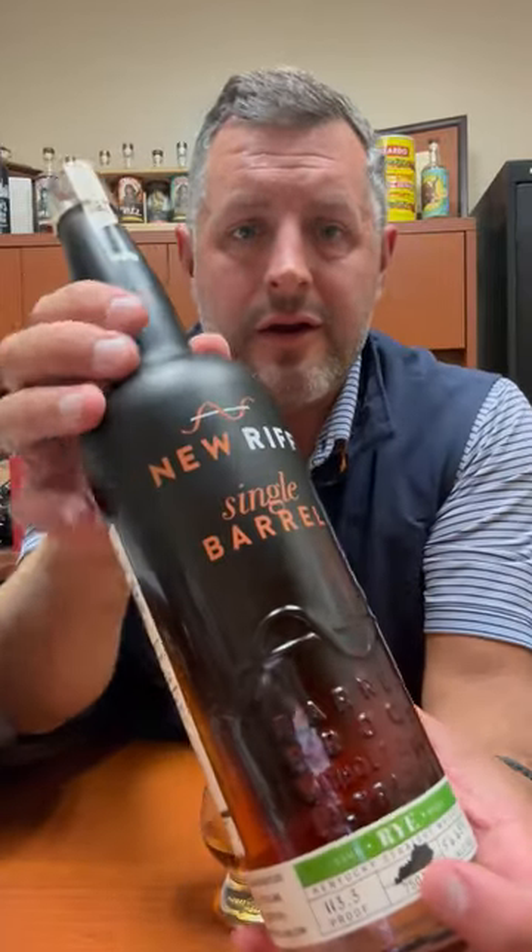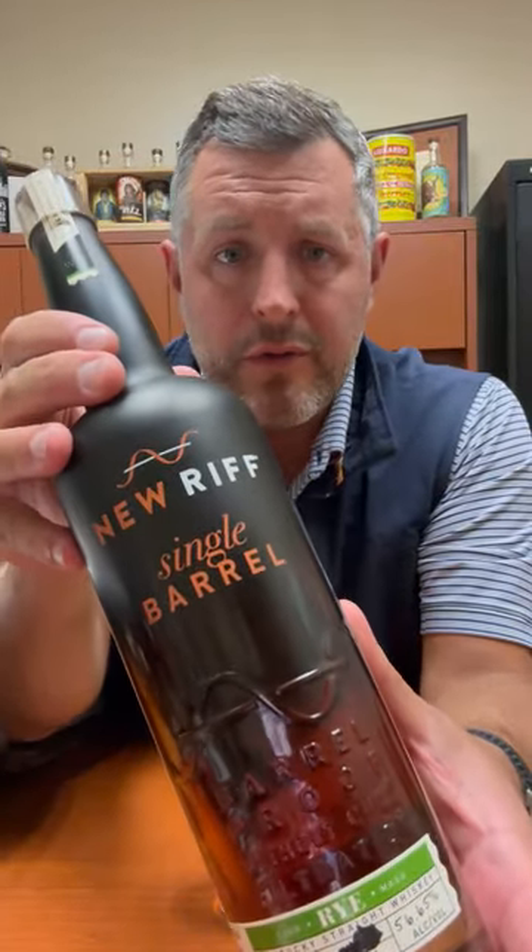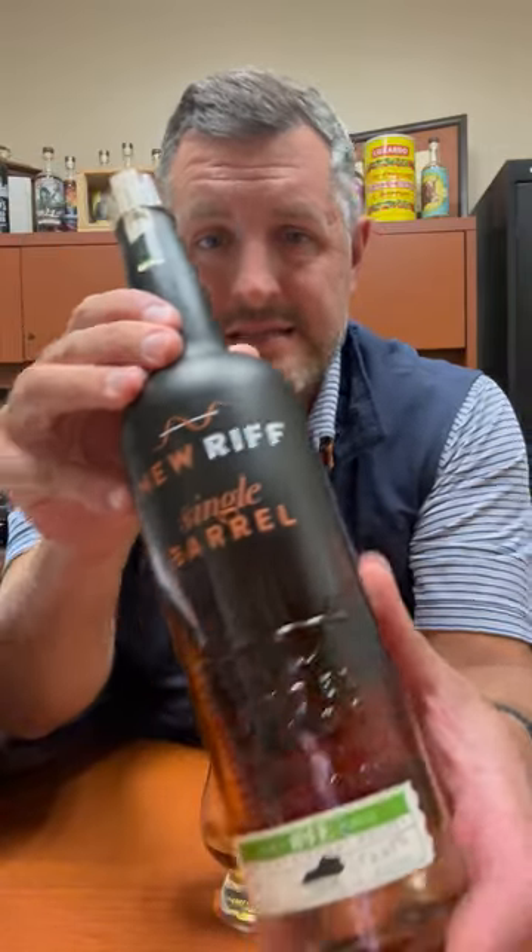Today I'm taking a look at our latest New Rift Bourbon World Single Barrel Rye Whiskey. This is a 95% rye whiskey, so they use the same mash bill as MGP — 95% rye and then 5% malted rye.